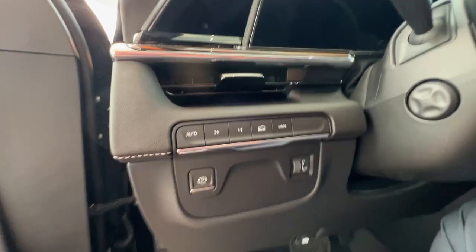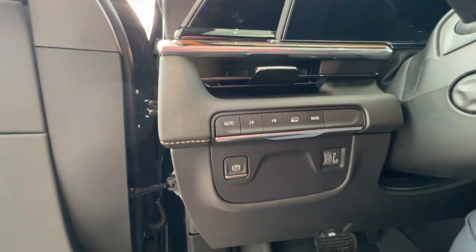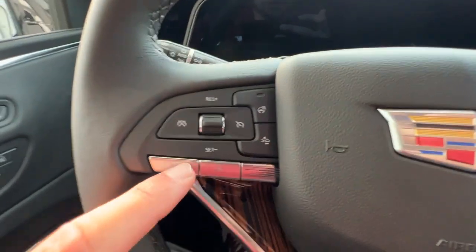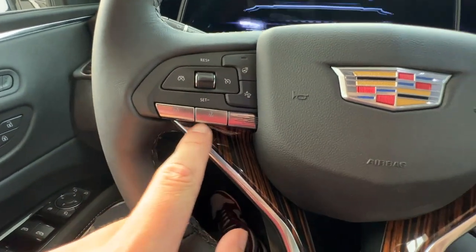As you hop into the vehicle, on the left-hand side of the wheel you'll have your drive mode options, as well as your parking brake, and your odometer brightness settings. On the left side of the wheel, you'll have your cruise control, heated wheel, and forward collision button, as well as your hands-free options.